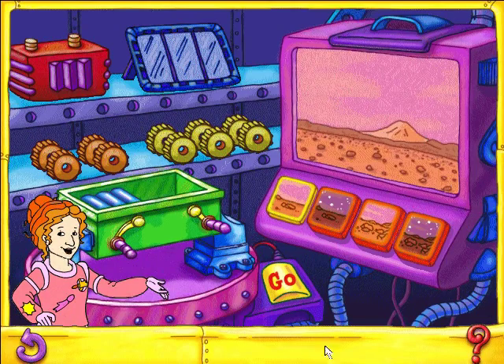Welcome to the Mars Rover Construct-O-Matic, where you can build a rover tough as a tiger and as agile as an antelope. Drag a set of wheels and a power pack to the rover on the workbench. Then click the go button to see how your rover does on Mars.